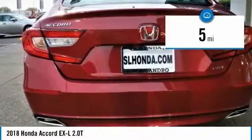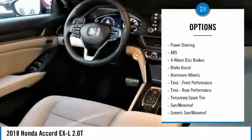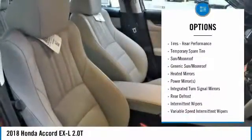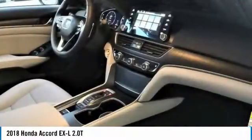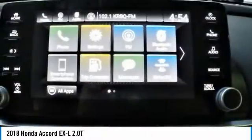New 2018 Honda Accord XL 2.0T sedan for sale in San Leandro, Oakland, Alameda, Hayward, serving the greater Bay Area of San Francisco. This vehicle has current Honda factory incentives offering special lease payments and low price quotes. Contact San Leandro Honda before your incentives expire.